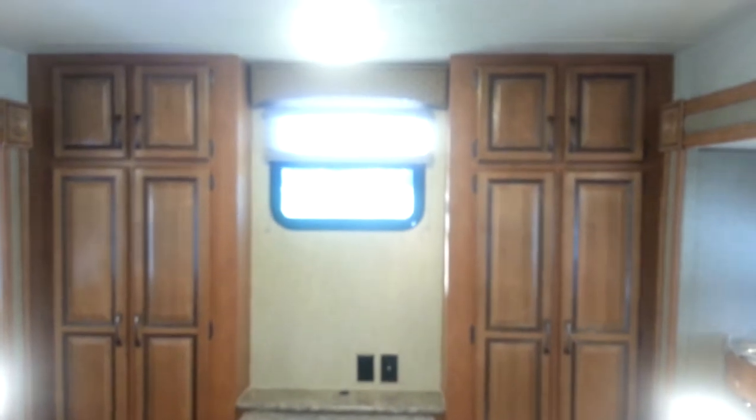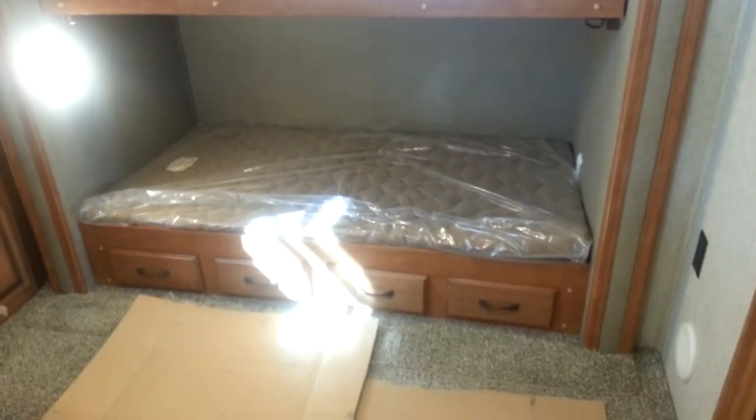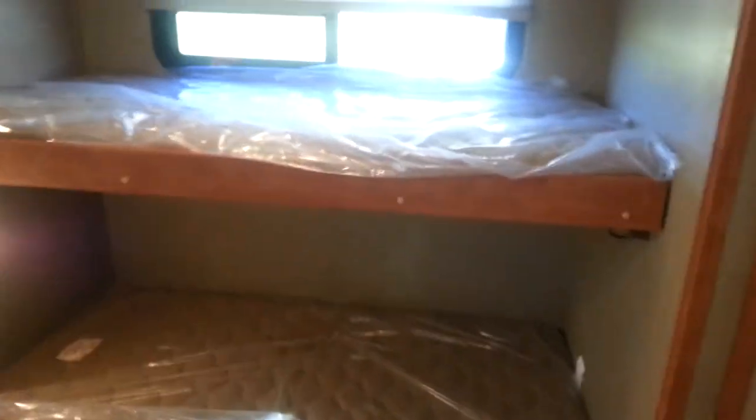Heading towards the back, you've got the bunk room and another bank of cabinets you can use for pantry. In the big bunk room there's lots of storage and a table that folds down out of the way. You've got bunks on both sides — the bottom bunk is a little wider than the top bunk. The top bunks fold up and lock into place on both sides, giving you extra headroom if you don't need them. There's a window on both top bunks, and drawers underneath the bottom bunks for additional storage.